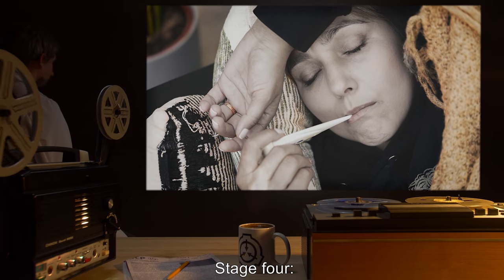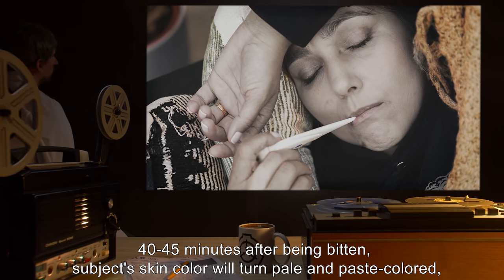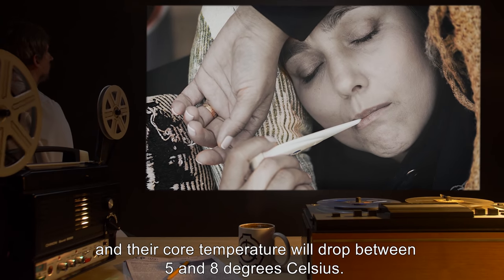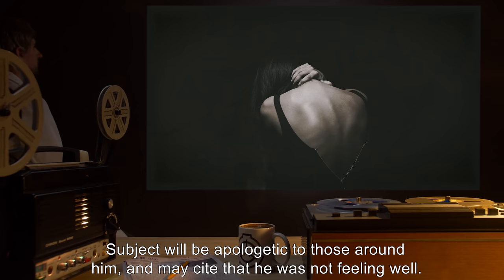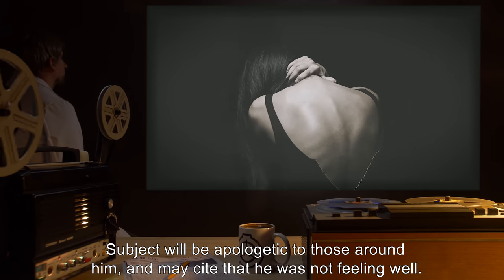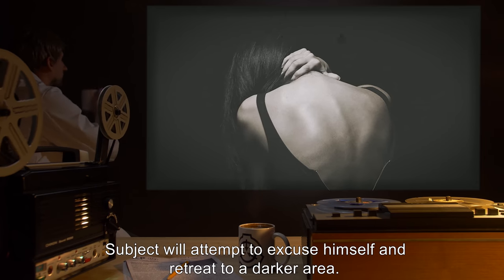Stage 4: 40-45 minutes after being bitten, subject's skin color will turn pale and paste-colored, and their core temperature will drop between 5 and 8 degrees Celsius. Subject will be apologetic to those around him, and may cite that he was not feeling well. Subject will attempt to excuse himself and retreat to a darker area.